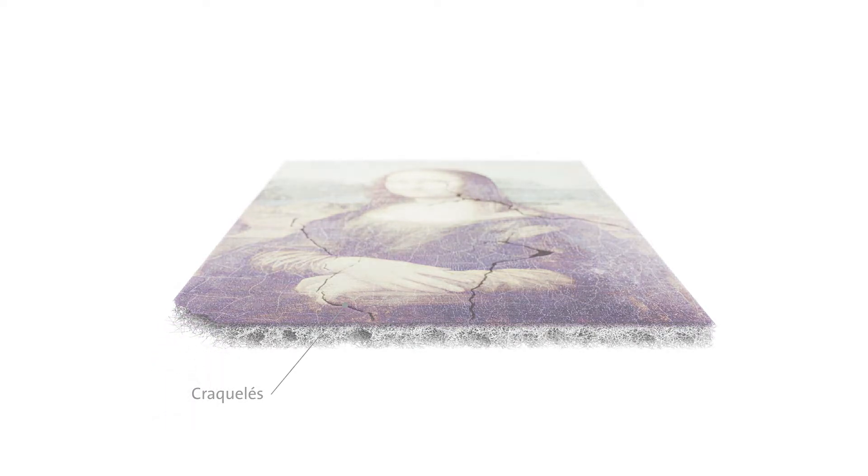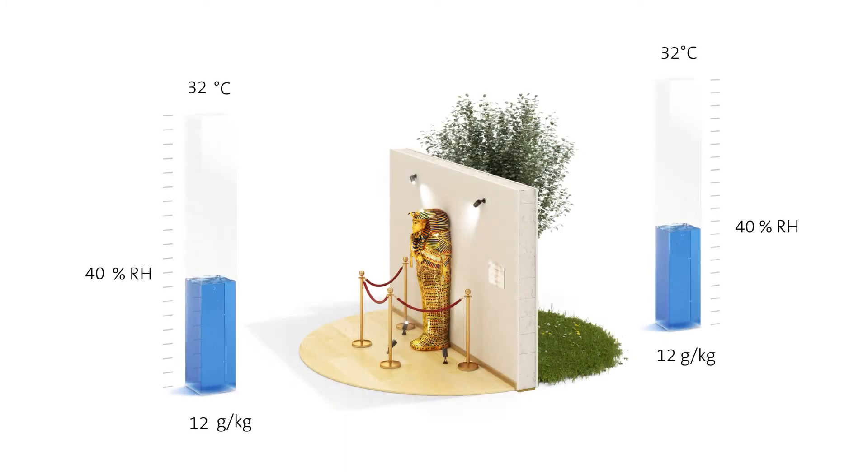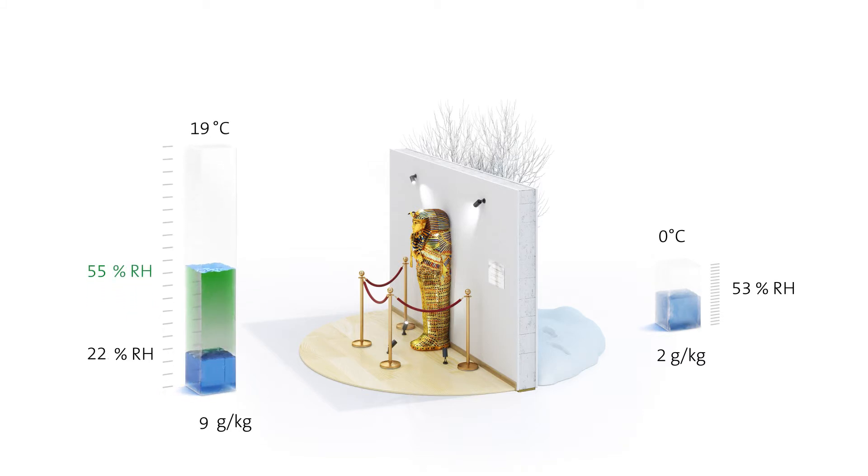In the warm summer months, when the outside air is cooled by the ventilation system, the relative humidity in the room increases so that dehumidification is often necessary. In the winter months, when temperatures outside are very low and the air contains little moisture, active humidification is required to maintain a constant room air humidity.